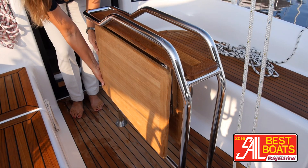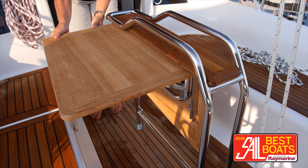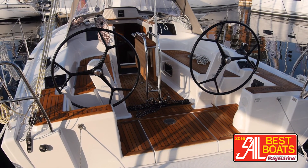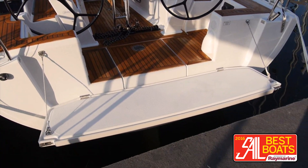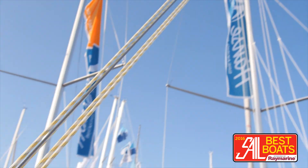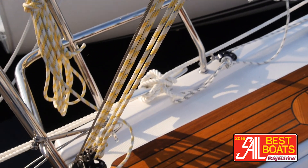For entertaining, you've got this table that actually folds out and can easily seat four to six people for cocktails. The walk-through is really easy between the companionway and the drop-down transom, so you have easy water access. And you have a split backstay so you can walk through easily, but it's also adjustable on the port side.